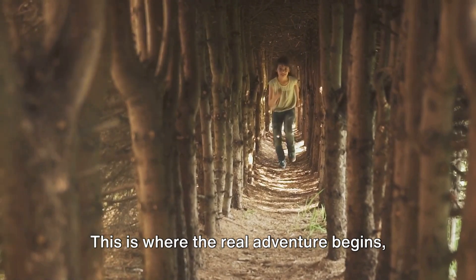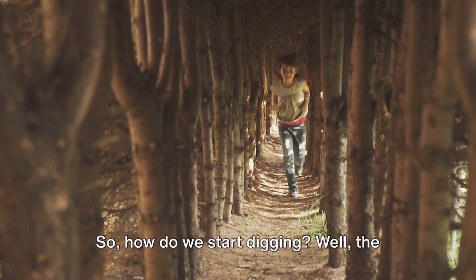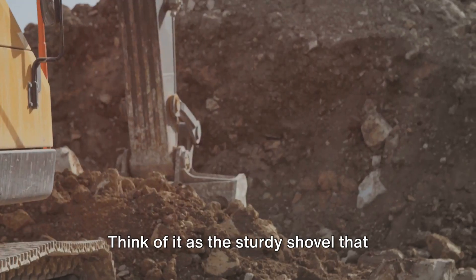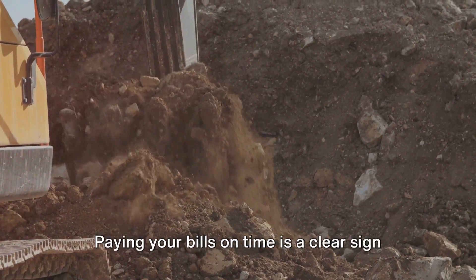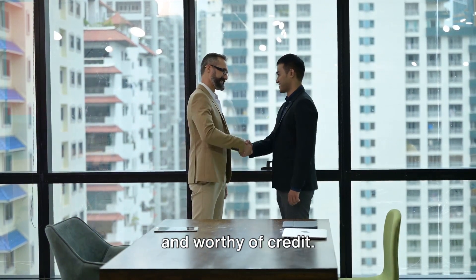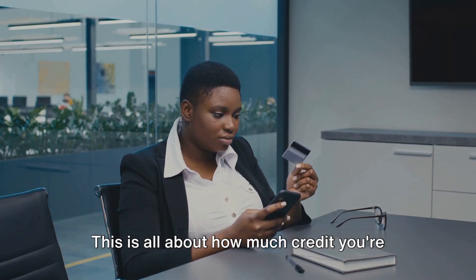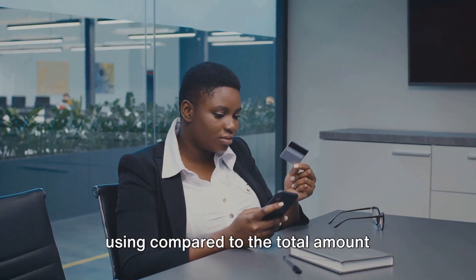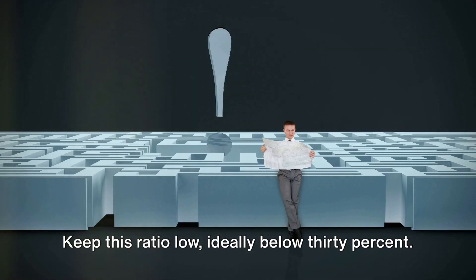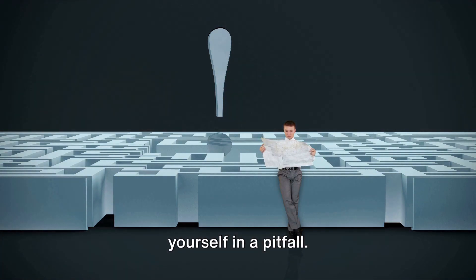This is where the real adventure begins, where you start to dig for the buried treasure of financial opportunities. The first tool in your kit is timely bill payment — think of it as the sturdy shovel that helps you dig deeper. Paying your bills on time is a clear sign to lenders that your business is reliable and worthy of credit. Next, you'll need the compass of credit utilization — how much credit you're using compared to the total amount available to you. Keep this ratio low, ideally below 30%.